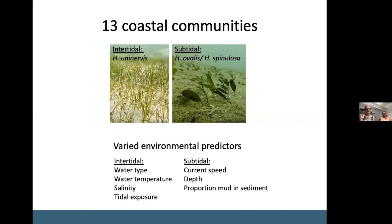We then followed the same process in coastal areas where we identified 13 communities, again with distinct species assemblages and a variety of environmental predictors defining divisions between communities. For intertidal communities these included water type, water temperature, salinity and tidal exposure, and for the subtidal communities, current speed, depth and the proportion of mud in the sediment.